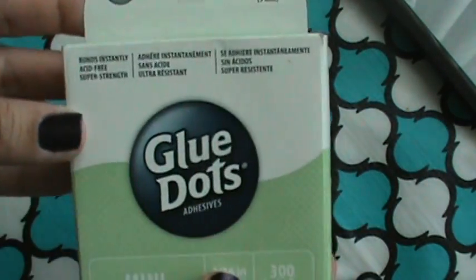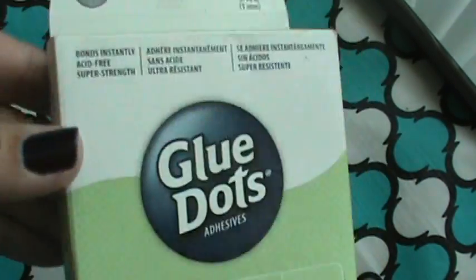And then this was in their As Is bin. It was $1.25. It was just unraveled a little bit, and a few of the glue dots were stuck to the box. And that was about it.